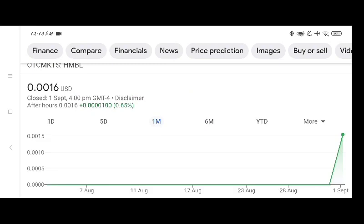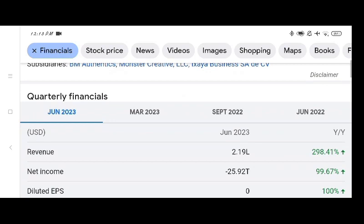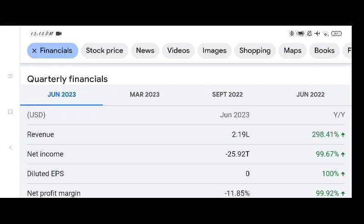We can see the volume of the stock was recently at all-time high. Looking at the financials of the stock, the revenue of the company in June 2023 is $2.19 lakh, which is 298.41 percent higher compared to last year's revenue.